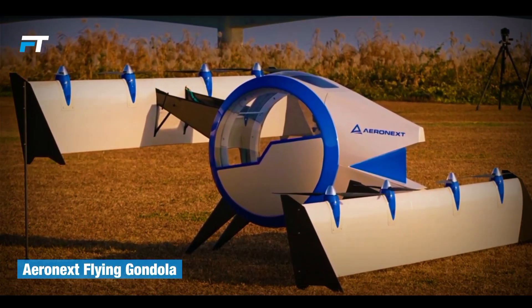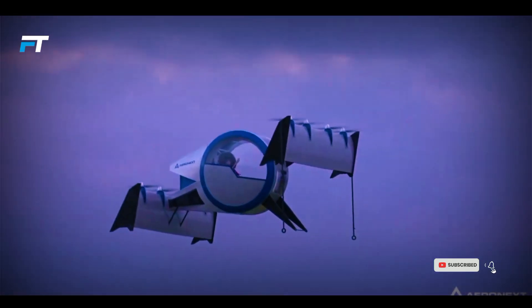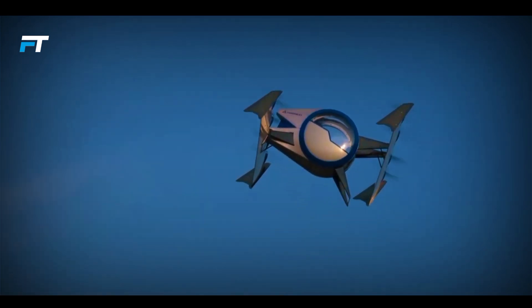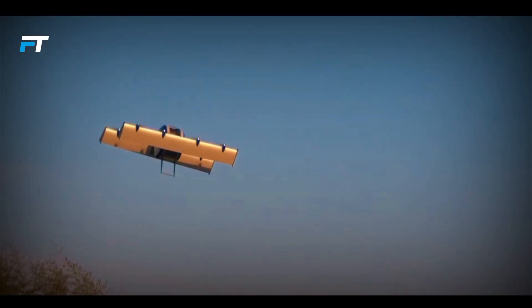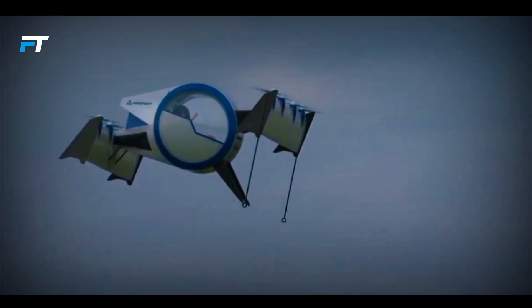The Aeronext Flying Gondola is a cutting-edge hybrid electric VTOL aircraft designed for smooth and efficient personal air travel. Its unique forward and rear tilting wings, each with four propellers, ensure stable flight during takeoff, landing, and in-flight turbulence. The advanced software stabilizes the gondola, providing a comfortable and steady experience for passengers.